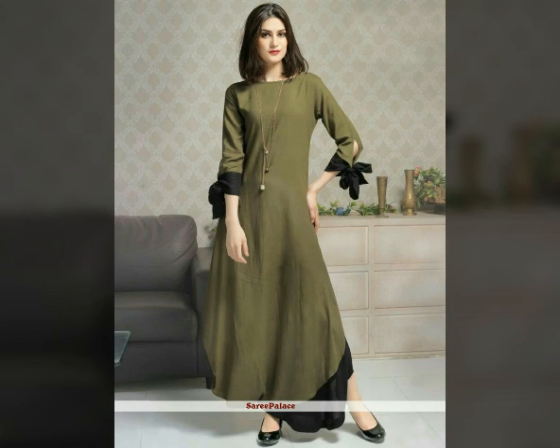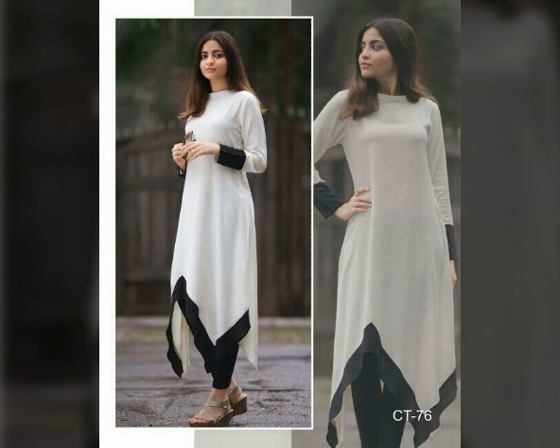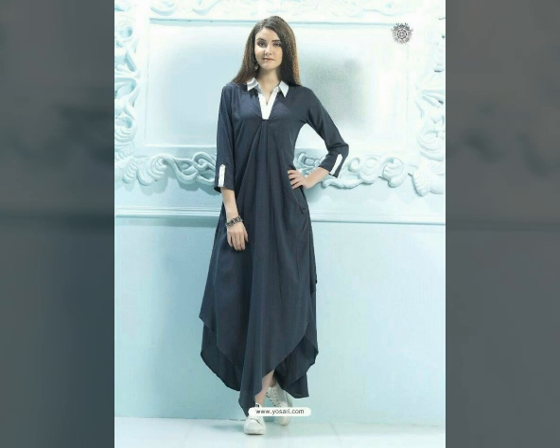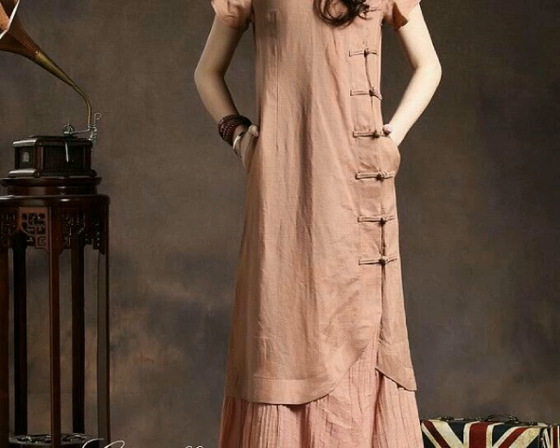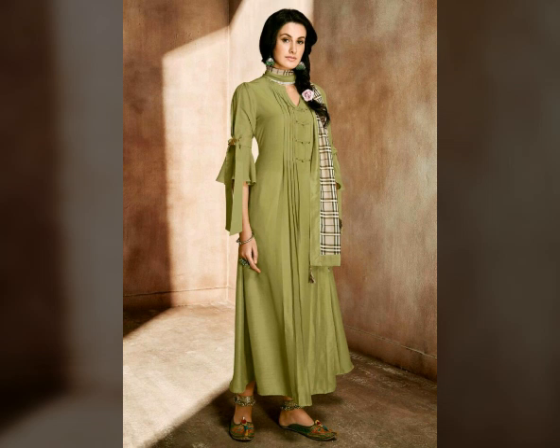Assalamualaikum viewers, welcome back to my channel TheStyleCorner. In this video, I will show you designer kurti designs in different styles. There are plain kurti and planned kurti designs — very stylish and trendy designs.